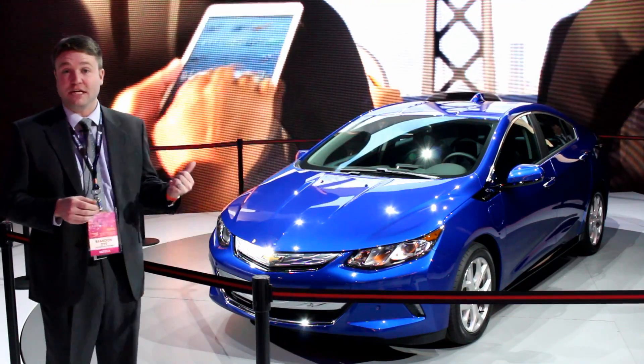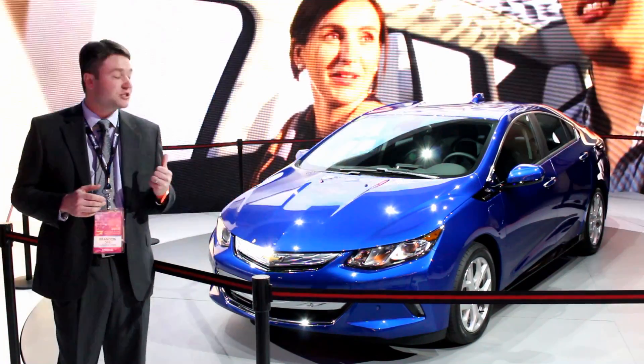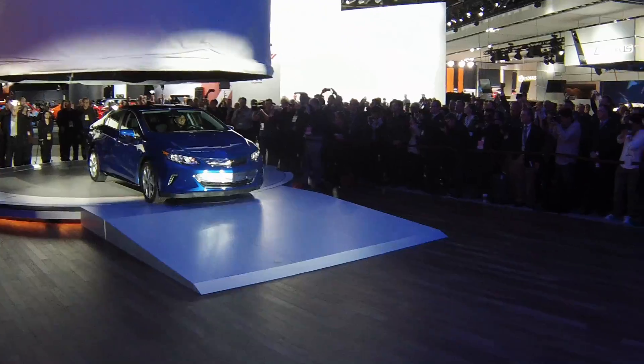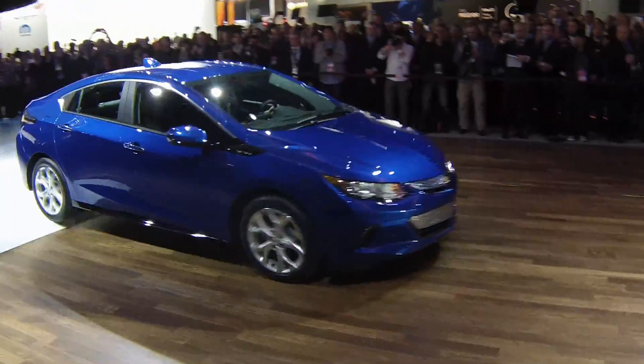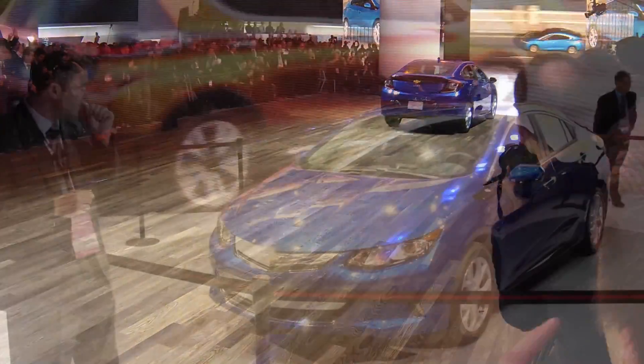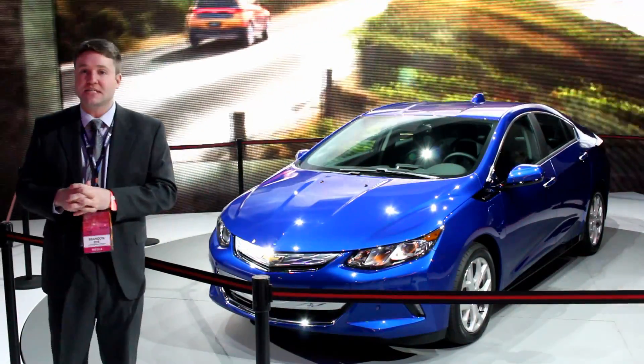Namely, it looks a lot better and more conventional. The profile has been cleaned up, there's no longer the big black cladding around the windows, the rear has a sporty tightened-up look and is not as visually heavy as the previous Volt. Of course, under the skin is where most of the changes take place, and we're thankful for that.